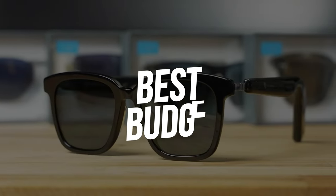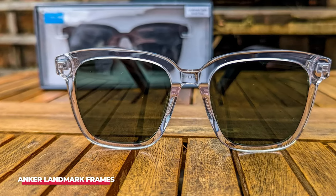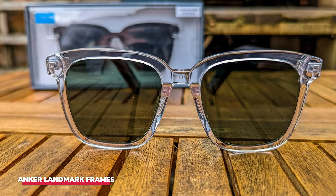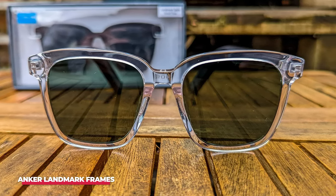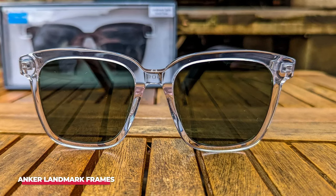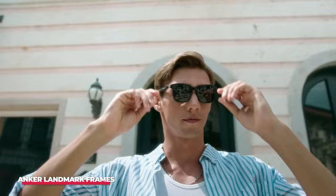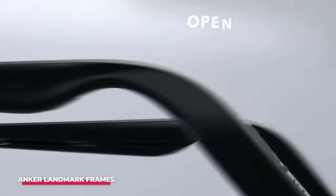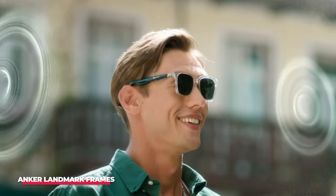Number five — best budget — is the Soundcore by Anker Landmark Frames. Smart glasses don't have to be expensive. Soundcore Landmark Frames offer stylish looks, UV protection, and more at an affordable price. It includes the basic features you'd expect from smart glasses, including polarized lenses, lightweight construction, and four speakers for making phone calls or listening to music.